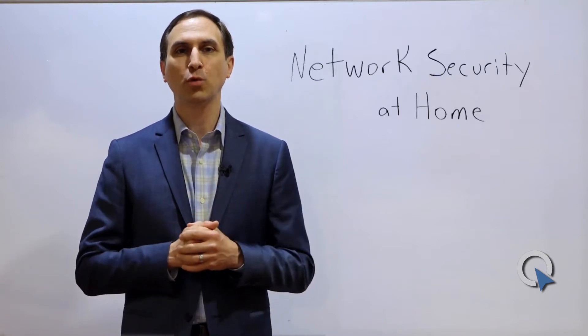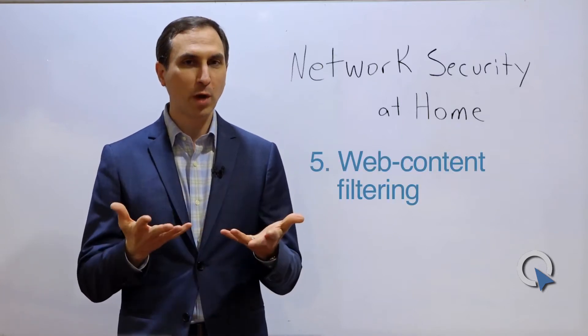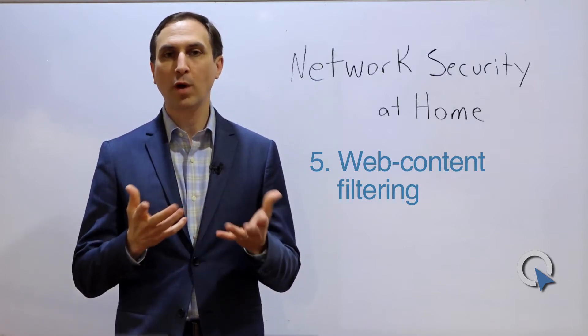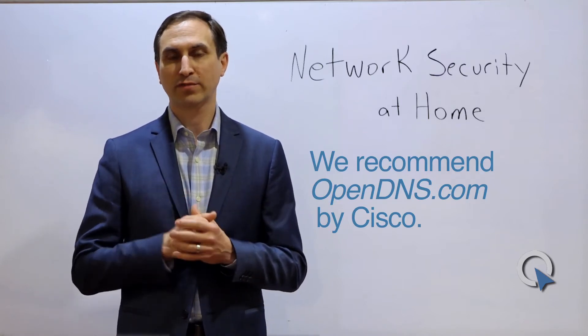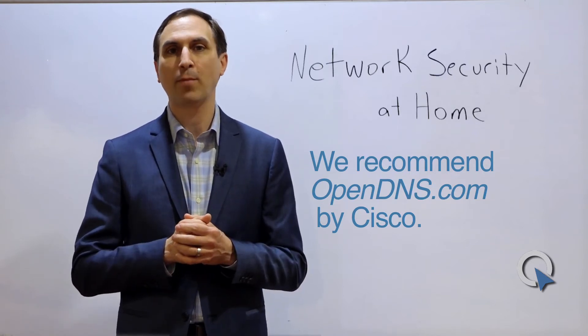The fifth thing you want to worry about is probably going to be new to most of you: it's web content filtering. Web content filtering allows you to block certain types of web activity on your home network. For example, if you don't want people to go to adult-themed sites, you can block that by category. You can also block down to the specific site level. OpenDNS by Cisco is a fantastic free service for this for your home. You can go to opendns.com, sign up for a free account, and it's very intuitive on how to set that up on your home network.